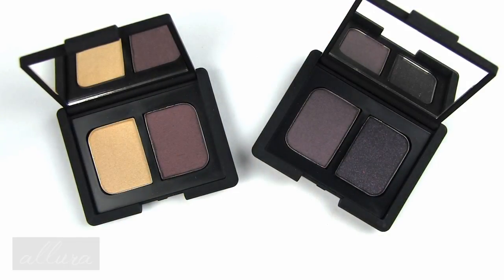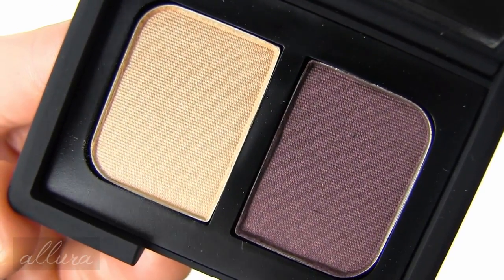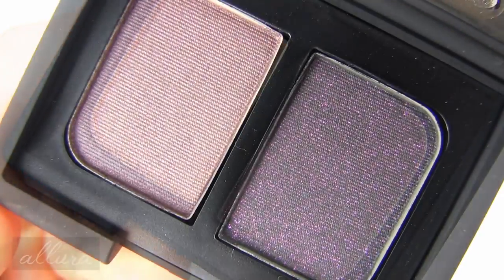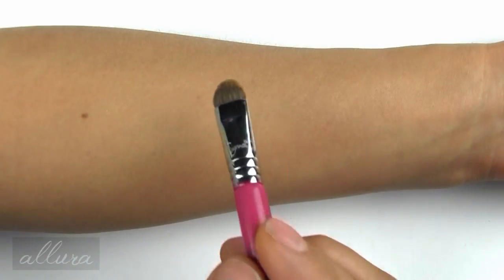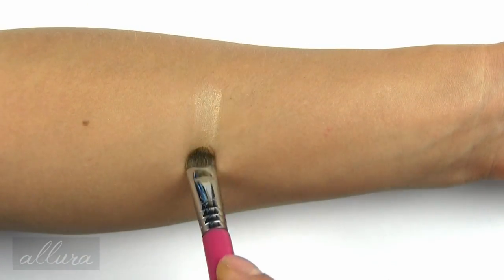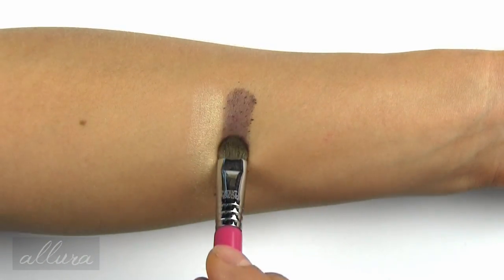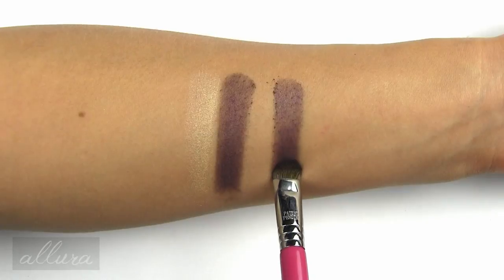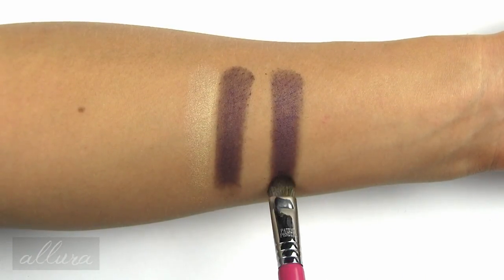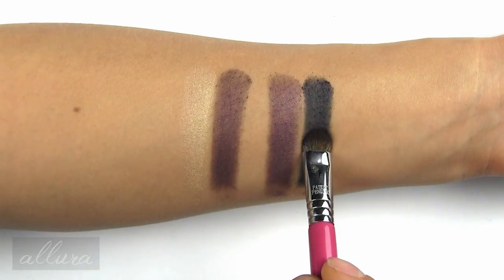Next we have two eyeshadow duos, retailing for $36 each. The first is called Montparnasse, featuring a shimmering yellow-based gold and an iridescent orchid. The second duo is called Debauched, which includes a black violet and a smoky charcoal with NARS's red shimmer that reads as purple.